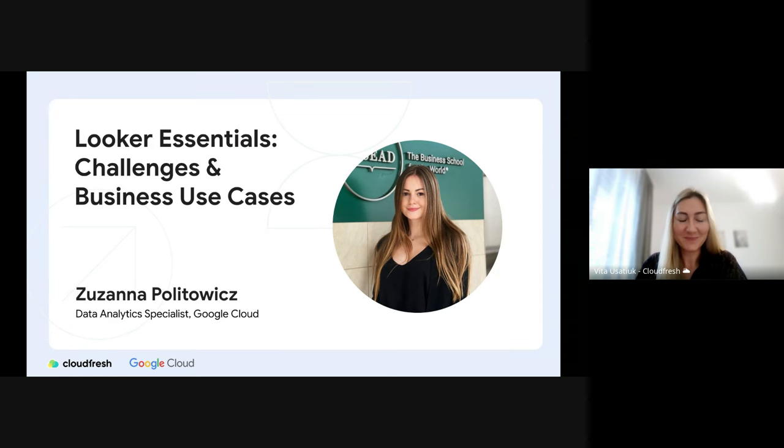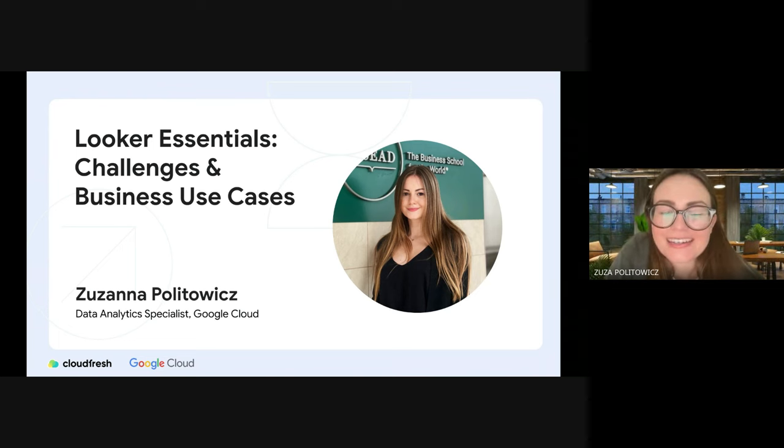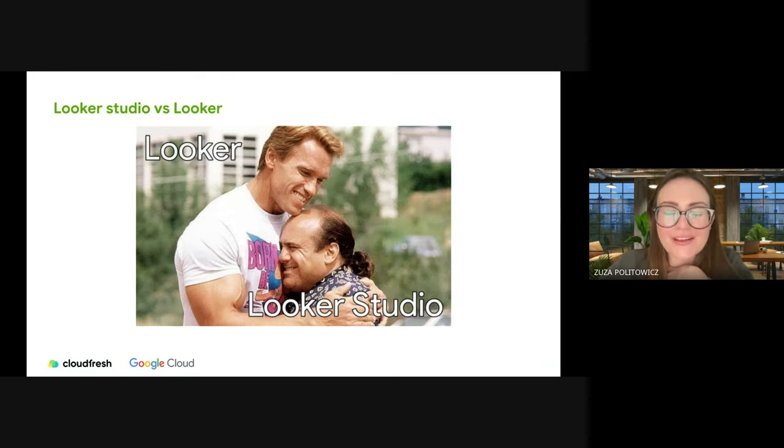I'm happy to introduce Zuza, a data analytics specialist from Google Cloud. She's here to tell us all about Looker, the challenges it can solve, and how businesses use it. My name is Zuza, and together with Charlize, we're happy to introduce you to Looker. The content will be a mix of technical and business value. Just to give you a heads up, today we'll be discussing Looker Platform — also called Looker Core — not Looker Studio. All you need to remember is that Looker Platform is like the big brother of Looker Studio.